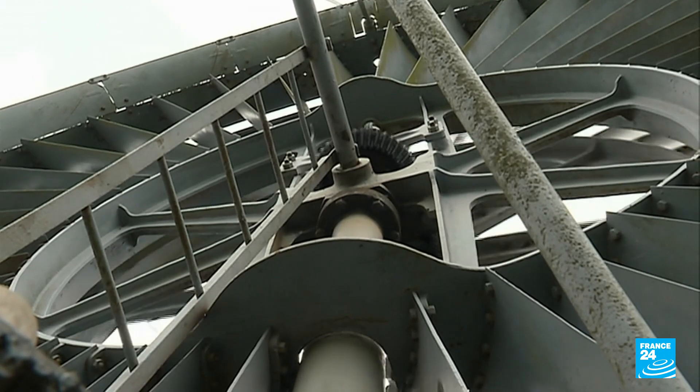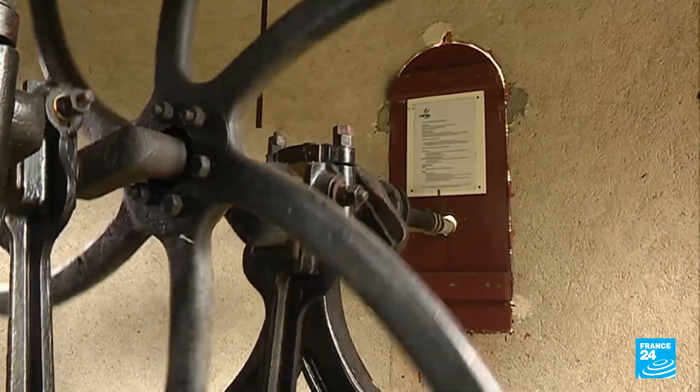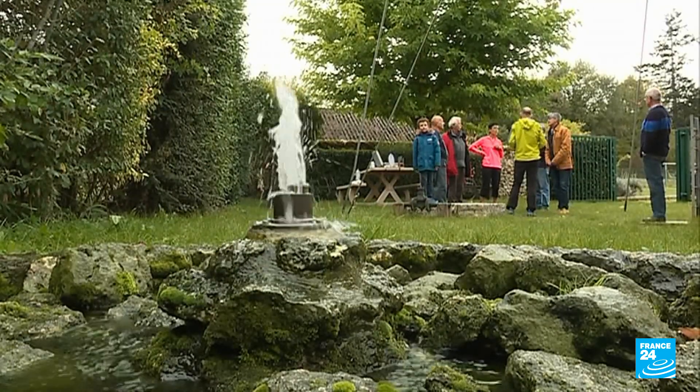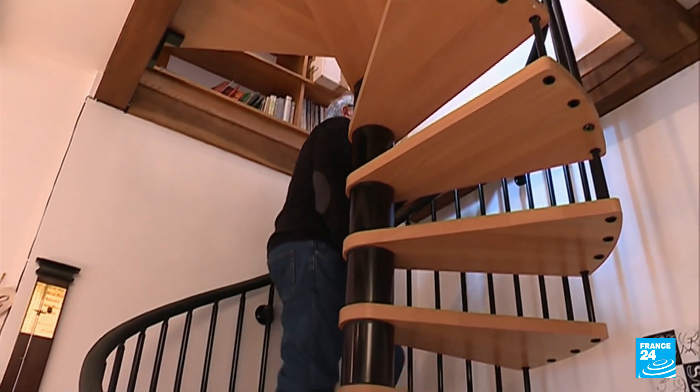This turbine provided the neighboring chateau with water for almost a century. Abandoned in the 1950s, it was entirely restored in 2005. And the reason groundwater is once again gushing out is thanks to the scientific brain of Jean-Claude Pestel.